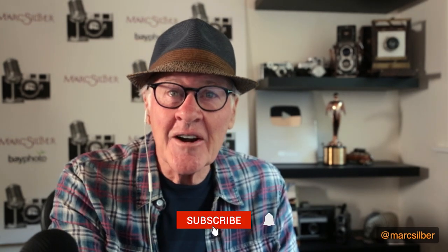I am Mark Silber. I'm an author, educator, filmmaker, and photographer. I do a lot of other things in Carmel, California.